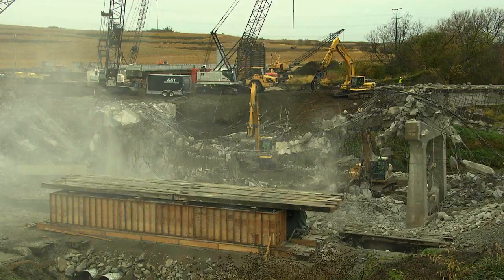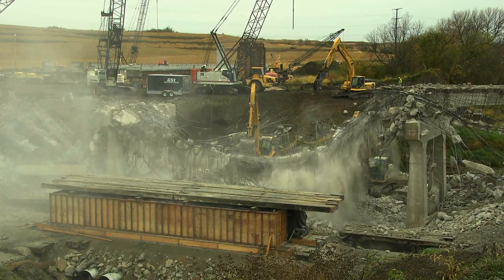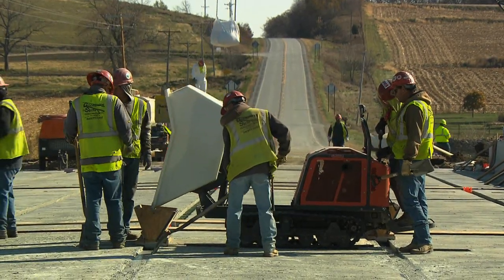The unique thing about this bridge is that the construction duration is only two weeks — from the time that they close the road to traffic until they have a new bridge in place and the road reopened.